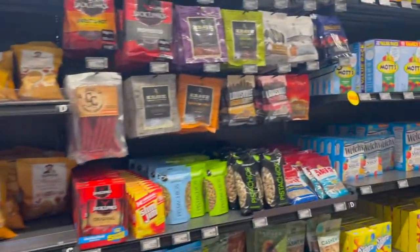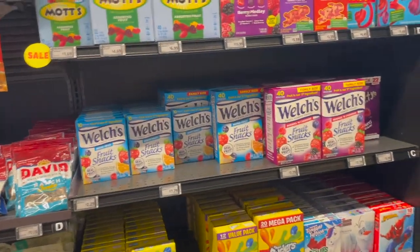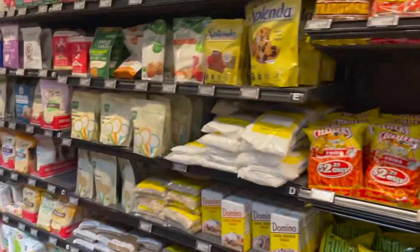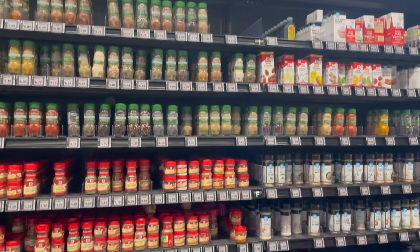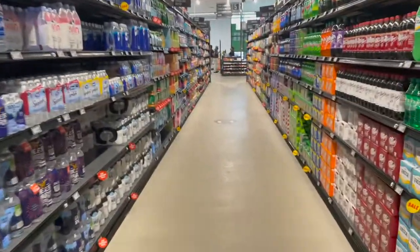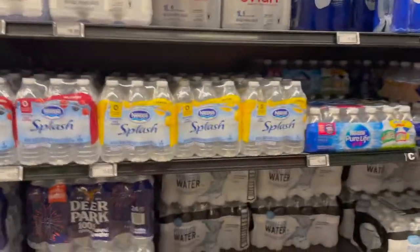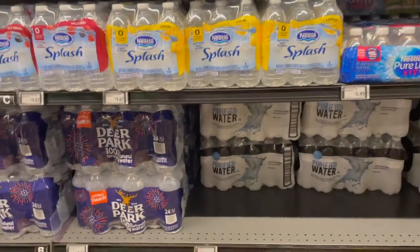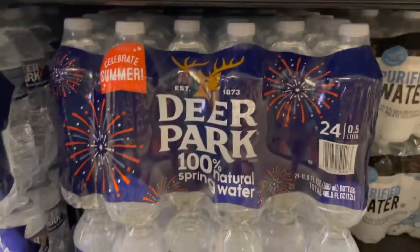They have different snacks — you have your fruit snacks, different bars. Then you move into more of the baking section, and here are their spices. This is their beverage aisle. They have different sodas as well as water. The current price is $4.31 for this type of water.